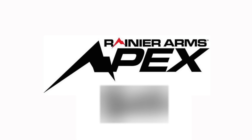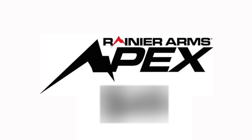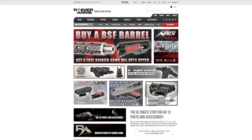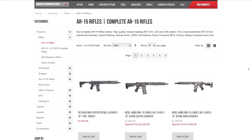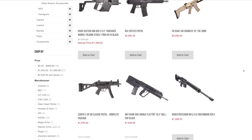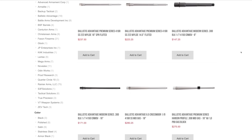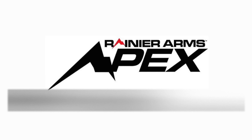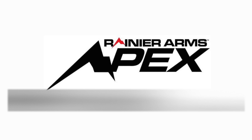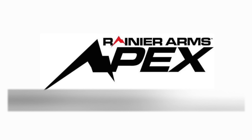Shout out to Rainier Arms — if you like buying the coolest newest gear, check out the Apex Club from Rainier Arms. For just under a hundred dollars you get free ground shipping on all orders, exclusive access to cool new products, and a discount. That hundred-dollar fee can easily pay for itself within your first couple of orders. Rainier Arms carries all the cool stuff for your AR, your Glock, precision rifle, and all sorts of accessories. Check out the Rainier Arms Apex Club for $99.